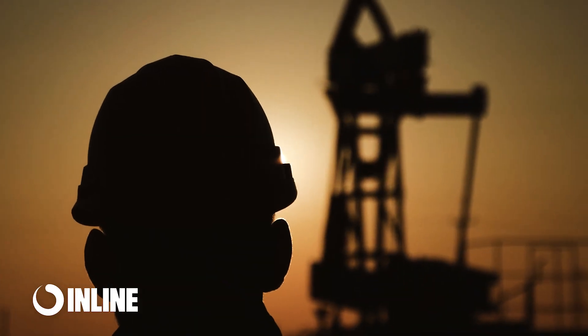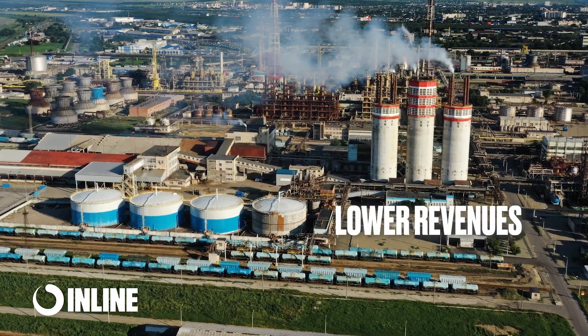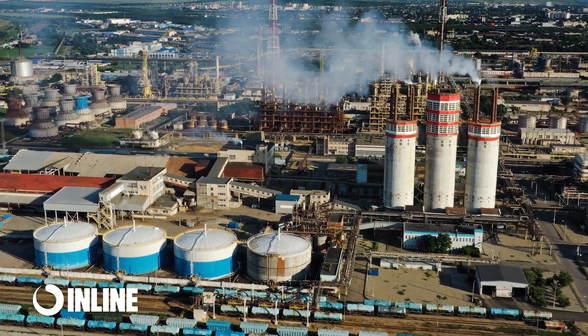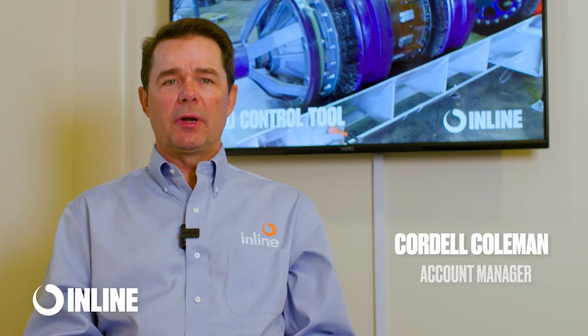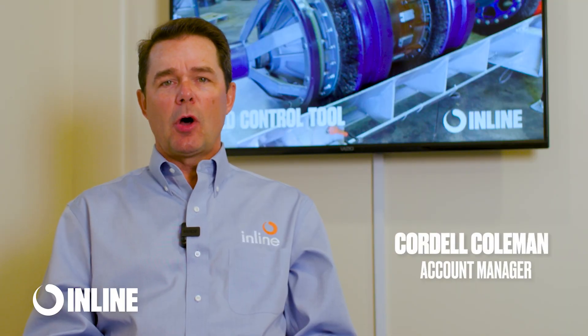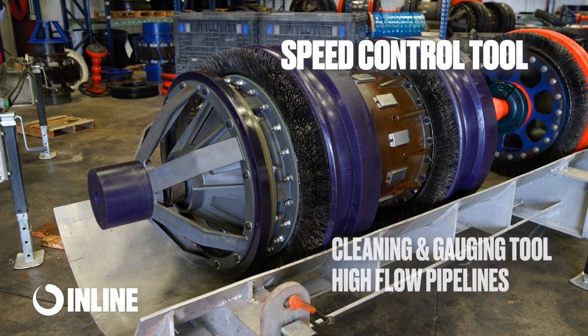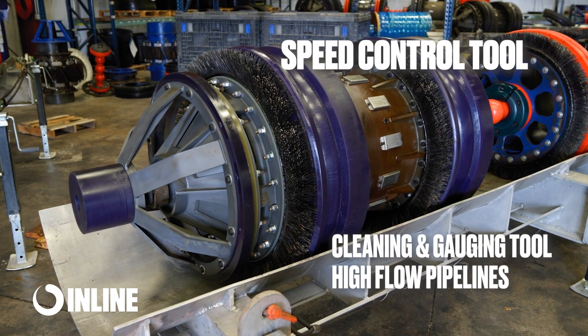All this means lots of moving parts and reduction in revenue for those days that cleaning is required. The answer to how to reduce the stress of these operations while minimizing lost revenue and cleaning at effective speeds is the inline cleaning and gauging speed control tools.